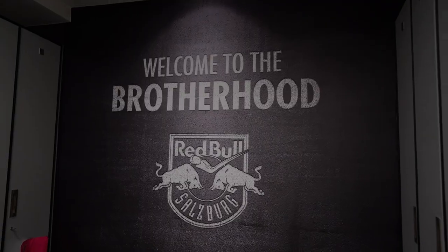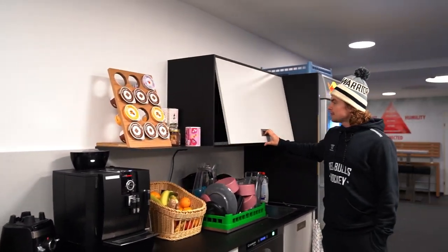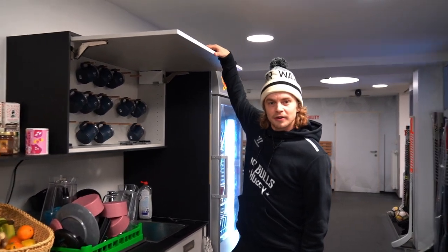We got our change room, kind of our locker room here that we get changed in. Got our Brotherhood symbol right up there — that's kind of nice. We have our coffee machine here that all the boys like to use. Got our nice little coffee mugs all up here for each player.